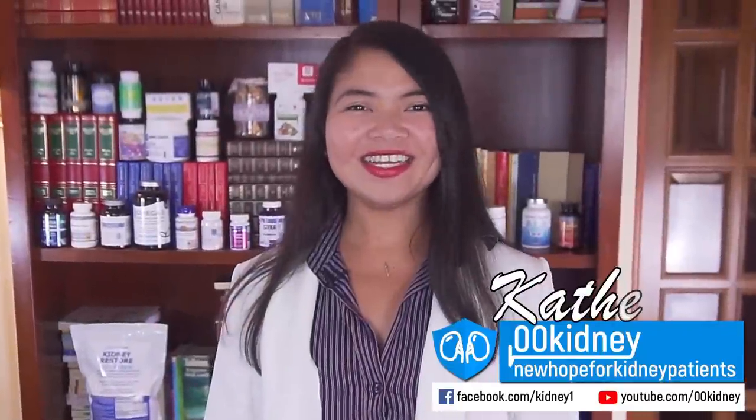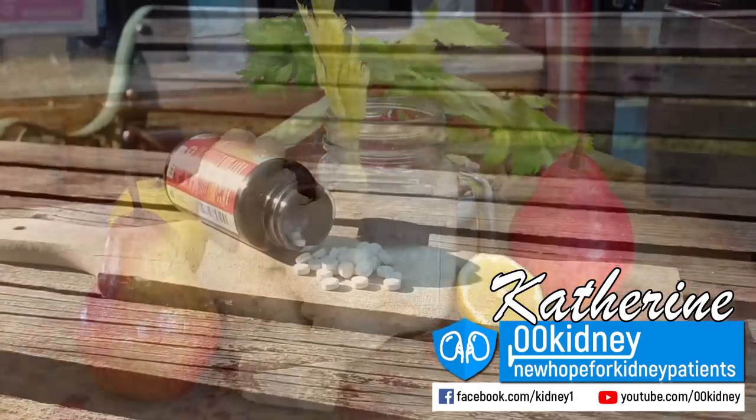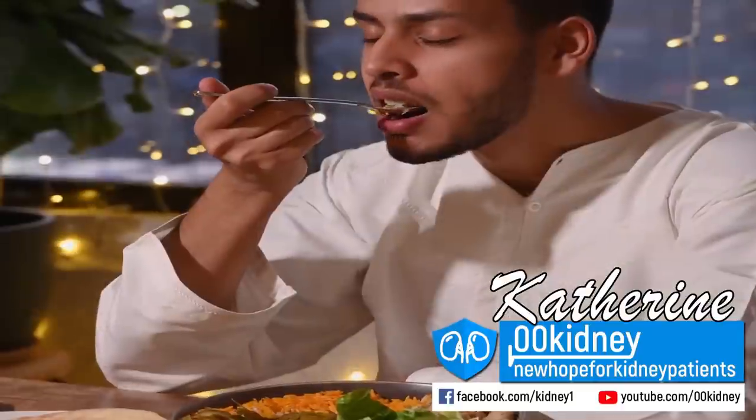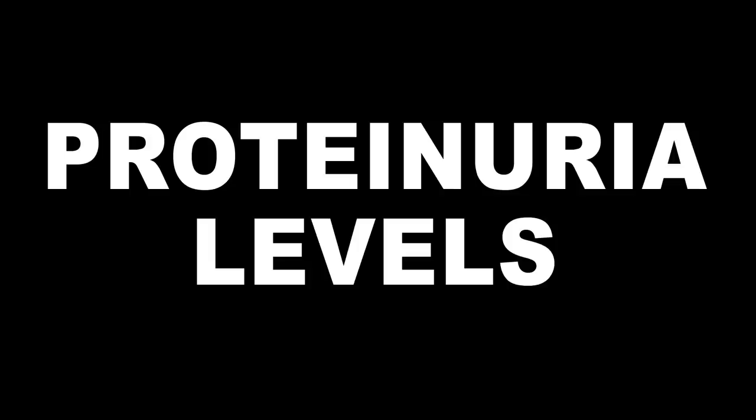Gathering here today, we are going to see how to greatly lower proteinuria and stop kidney disease progression. I've been working with kidney disease patients for almost 10 years, and when looking at blood analysis, there is only one value I keep in greater consideration than GFR: proteinuria levels. Proteinuria can make all the difference between ending up in dialysis and reversing kidney disease.